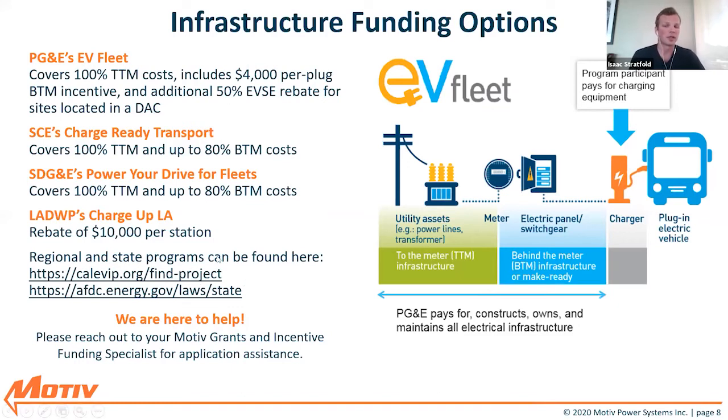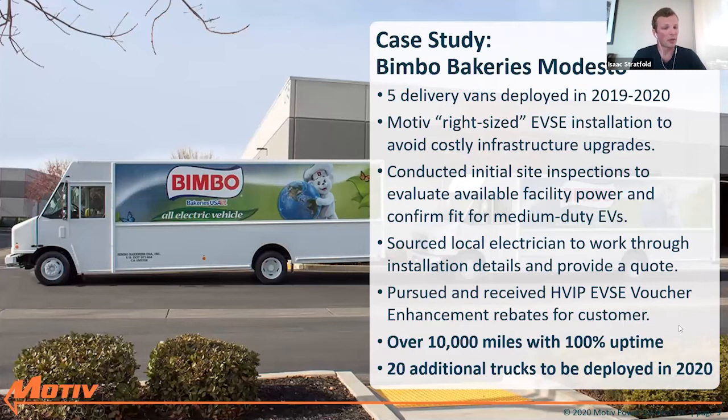There are also many regional and state programs — way too many to list here. Cal EVIP is California's funding tracker for ways you can fund your projects. I would definitely encourage you to look there — these slides will be distributed after this presentation and that hyperlink will work. AFDC is a federal website that lists state-by-state funding programs available to you as well. Between sourcing charging stations all the way up to determining these incentives and how to use them, we have an in-house grants and incentives funding specialist who can assist with your applications both for the electric vehicle and for the infrastructure.